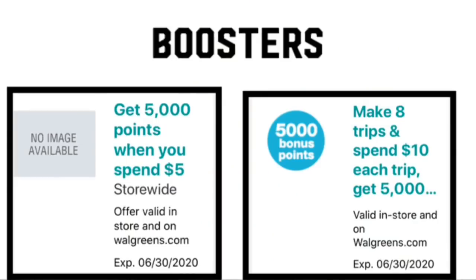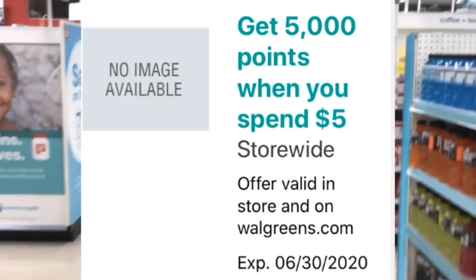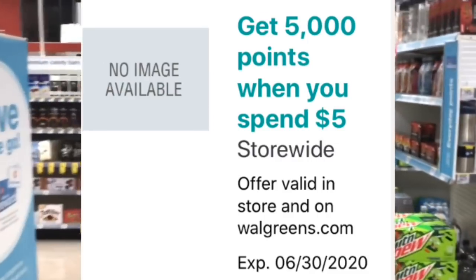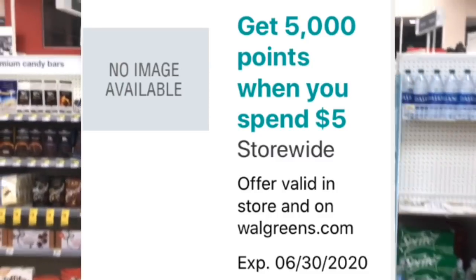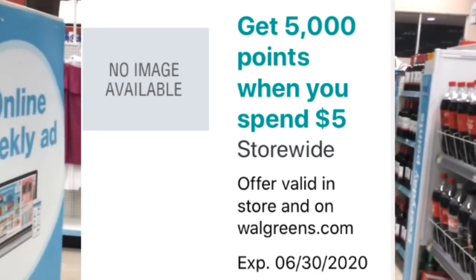If you have any booster coupons — like spend $10 over five trips and get 5,000 points, or 5,000 points when you spend $5 — all of those coupons are starting today, which is June 1st. So if you tried to use them yesterday and it didn't work, that's probably why. In this video I will try to let you know which deals you can use to spend $5 and get 5,000 points back so you can buy items, use coupons, and still get those 5,000 points.